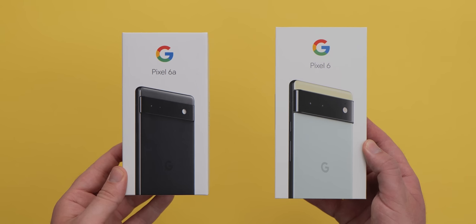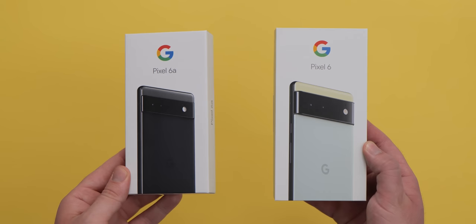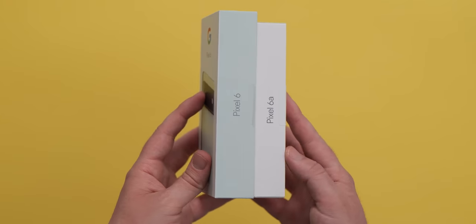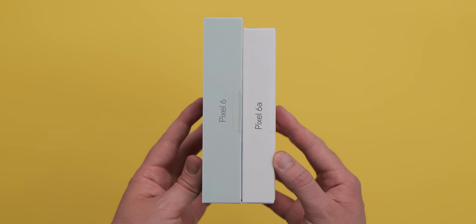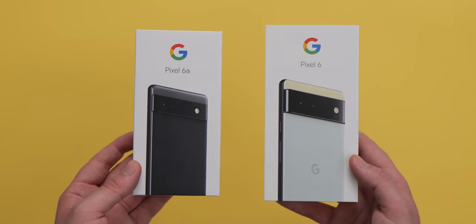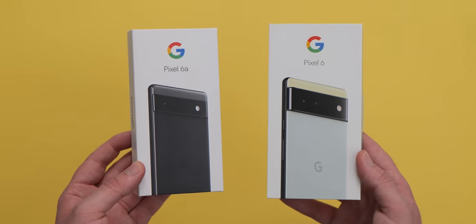So that's a Pixel 6a versus the Pixel 6. Let us know what you think down in the comment section below — which device you would choose and why. We're really interested to see how people feel about this. Would you go for the Pixel 6 over the 6a or would you pick the 6a for specific reasons? Let us know. But until next time, hopefully this has cleared up some confusion between the two hardware pieces. This is Damien with 9to5 Google saying thanks for watching and I will speak to you later.